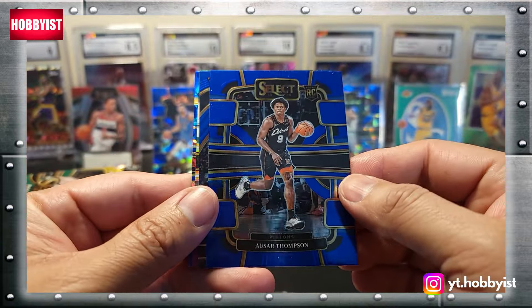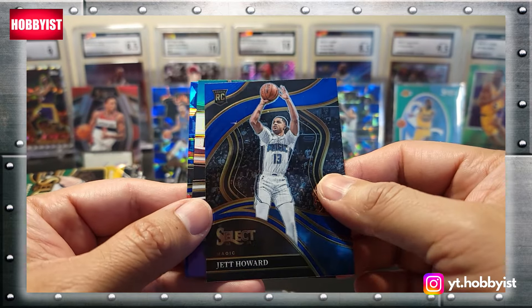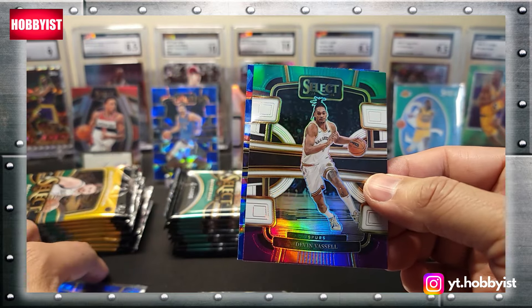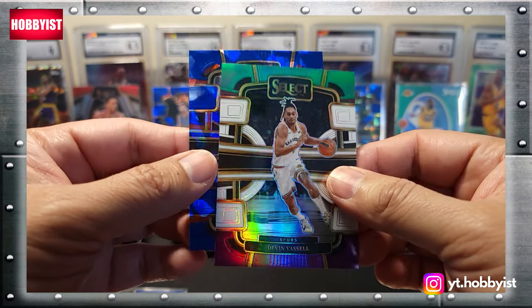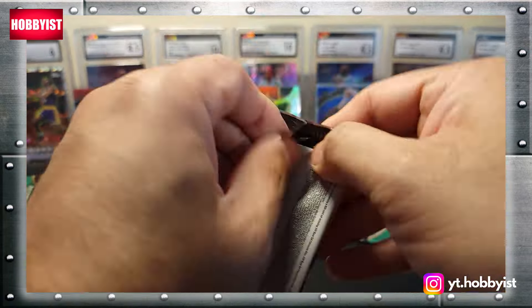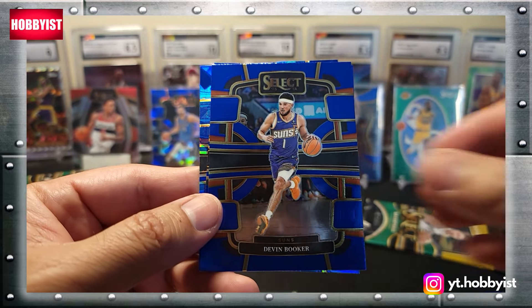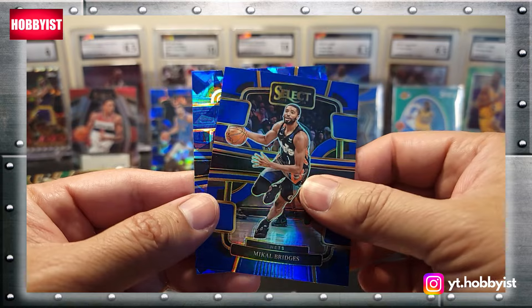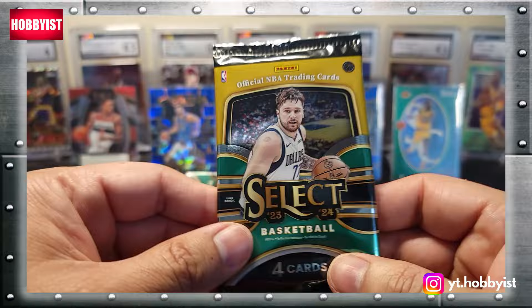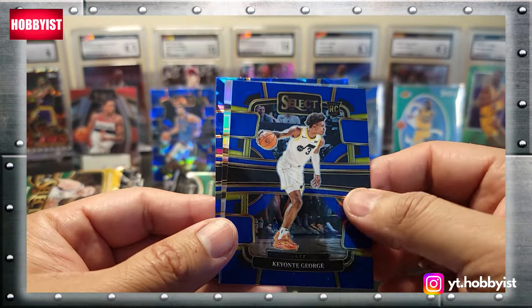Next pack starts with an Osar Thompson base rookie, Jet Howard, a Devin Vassell — lots of different parallels in there — and a Shaden Sharp on the cracked ice. Jaylen Brown starts the next pack followed by a Devin Booker, Mikal Bridges, and Domantas Sabonis. Then a base rookie Nick Smith Jr. followed by a Keontae George.